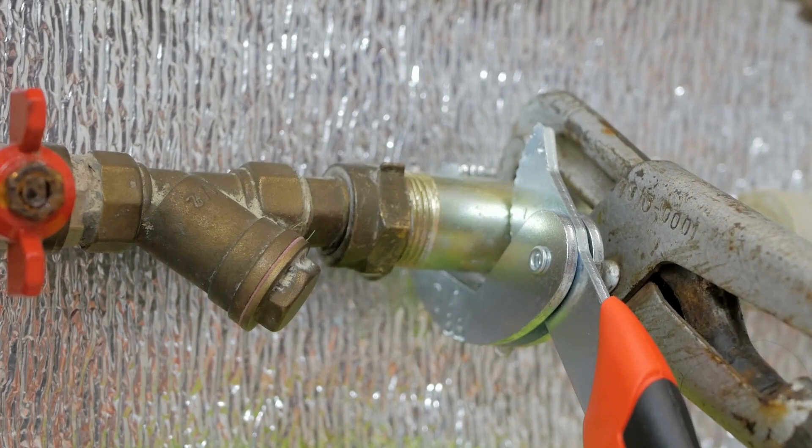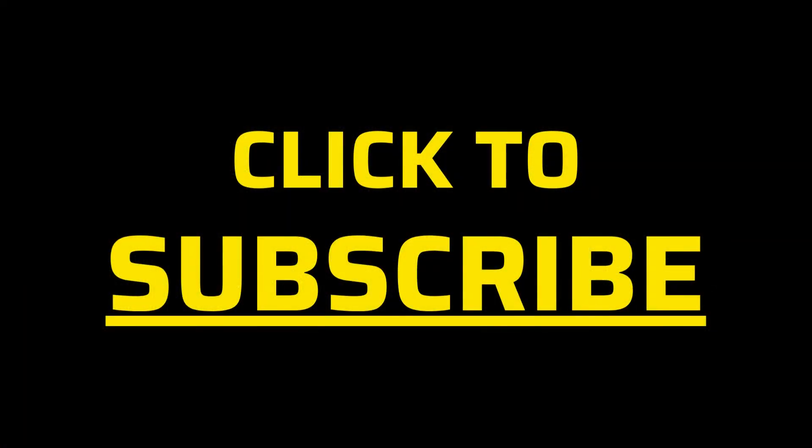Thanks for watching the video. Please subscribe to our channel for next topics, or click to see the next videos on the right.